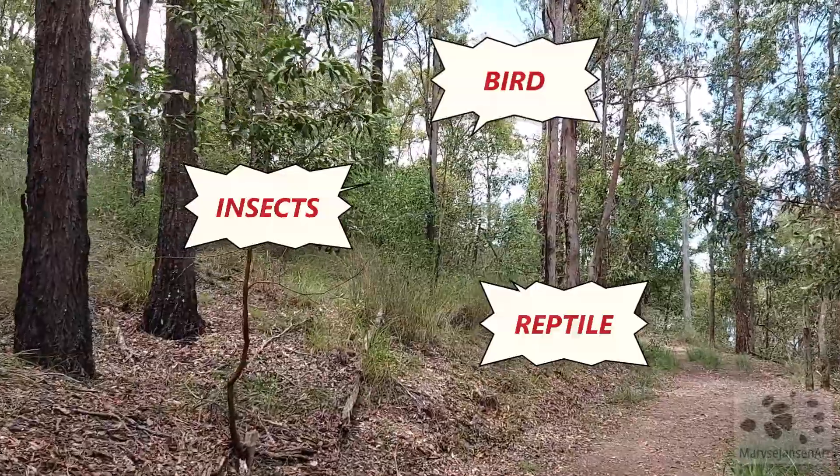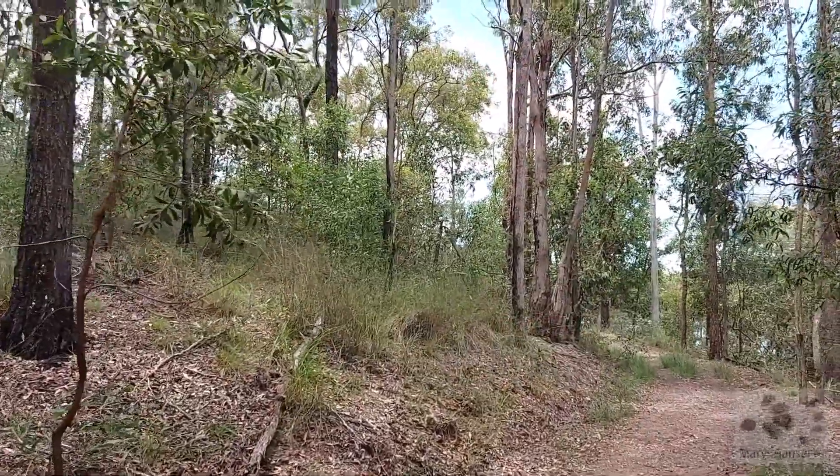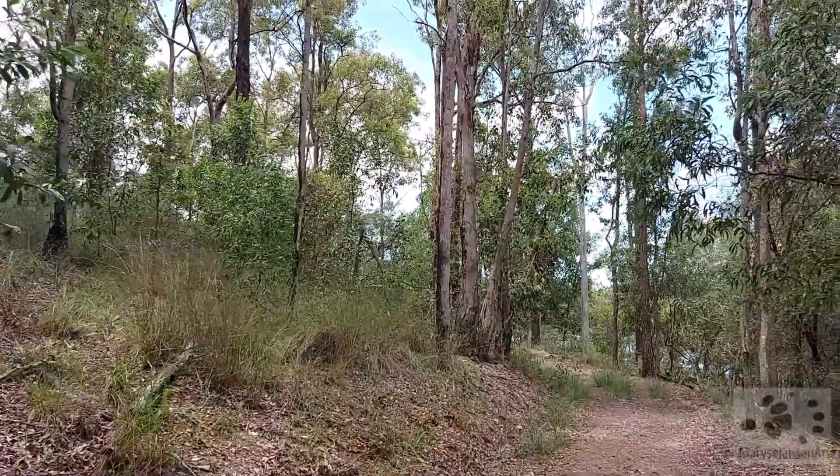Insects, another bird, a reptile — we're doing really well. We still have a little bit to go on our walk.